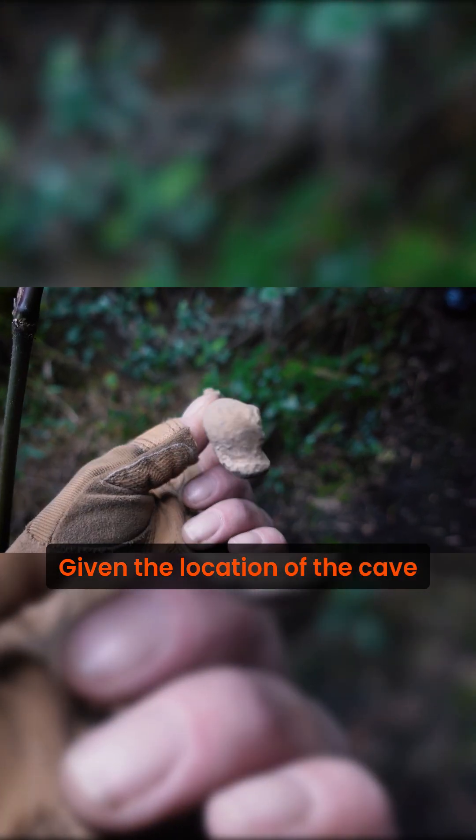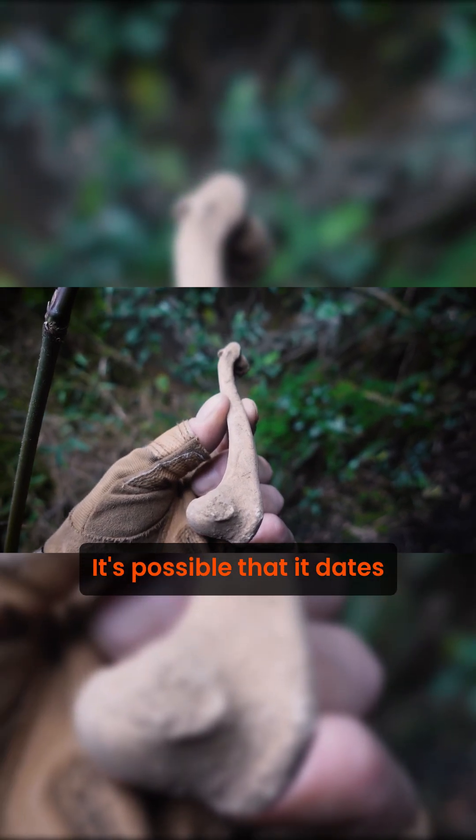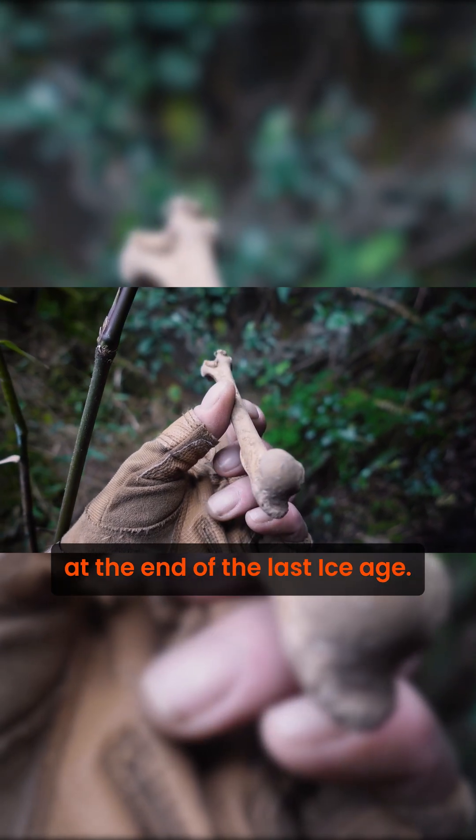Given the location of the cave and the colouration of the bone, it's possible that it dates back to the Younger Dryas, at the end of the last ice age.